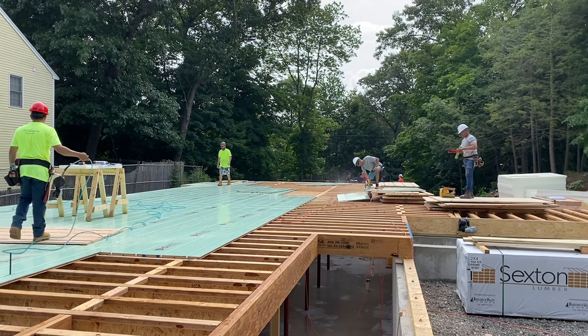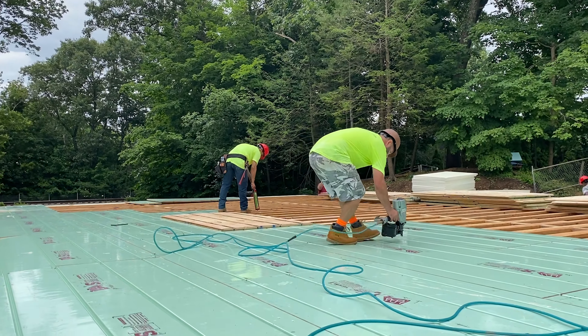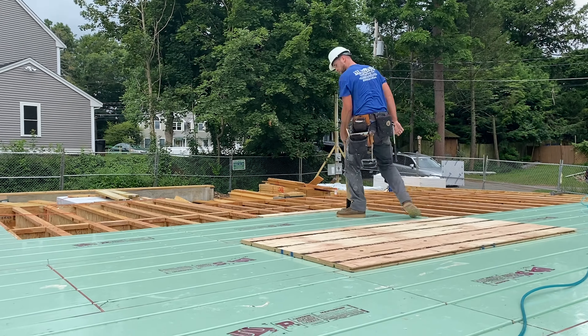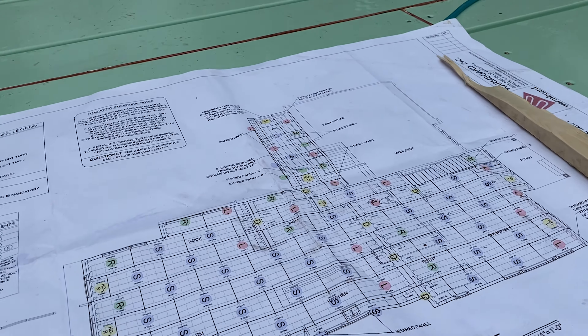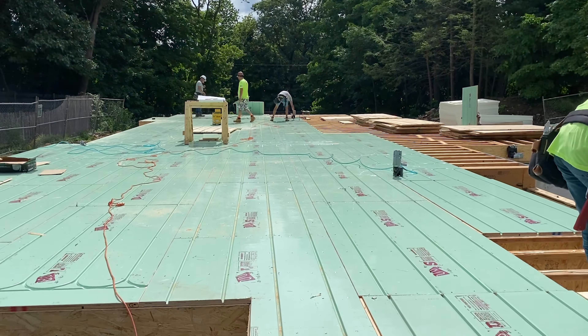Matt King with Matt King Construction said a typical three-quarter inch subfloor would take his crew of six about two hours to deck. WarmBoard will be decked in just under four. This project's moving along quick. Be sure to check back here at WarmBoard and with Steve Bavick in the Build Show to see updated progress.